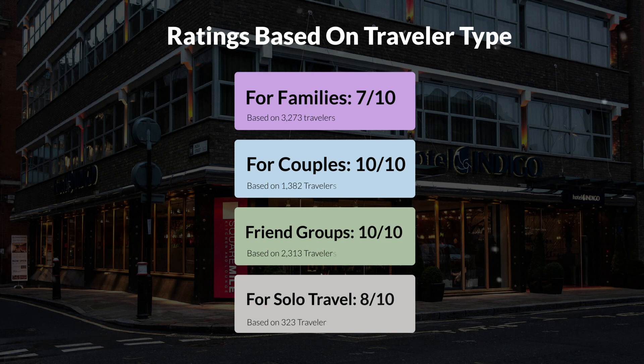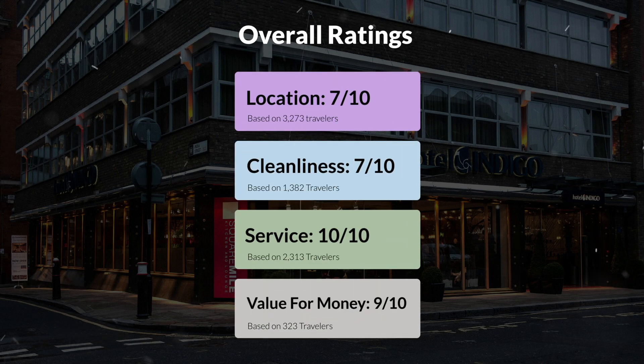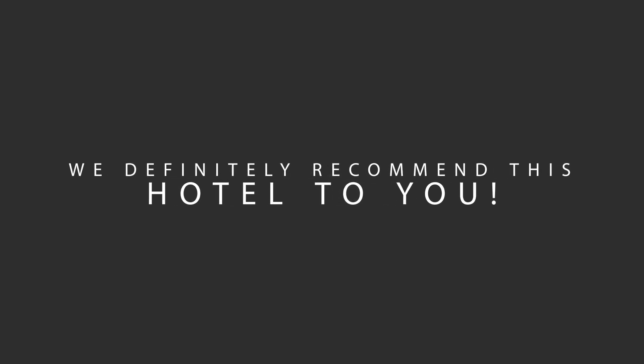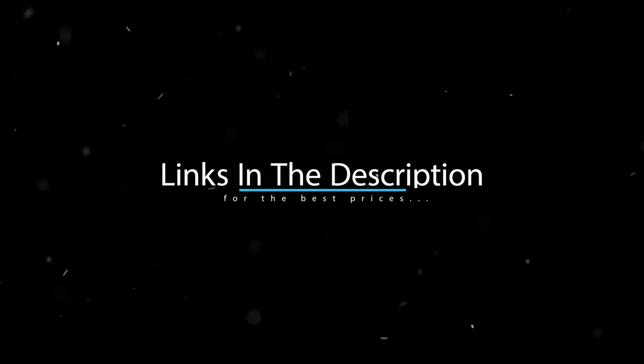Here are our overall ratings for this hotel. Location: 7 out of 10. Cleanliness: 7 out of 10. Service: 10 out of 10. Value for money: 9 out of 10. We would definitely recommend this hotel to you, no matter what type of traveler you are. To get the best price for this hotel, make sure you check out the link in the description. Have a nice trip!